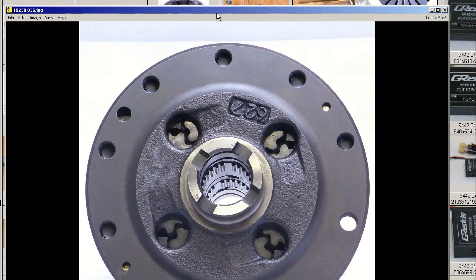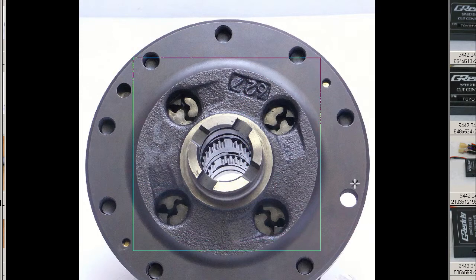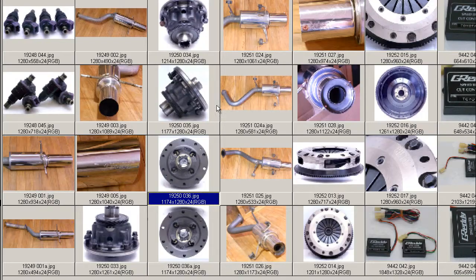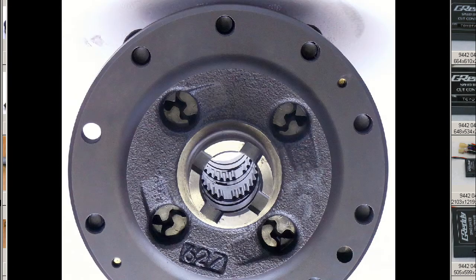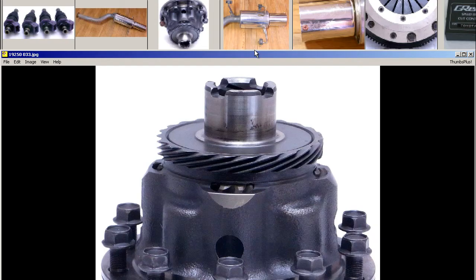From the top there, we can see the helical gears again, through and through shot there, right through the center there, and again the helical gears. So a very precise, precision piece of engineering, a very robust LSD, the Civic Type R LSD, in great condition, made in Japan, from Japan, by Honda.